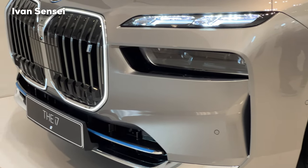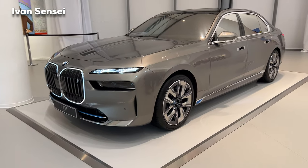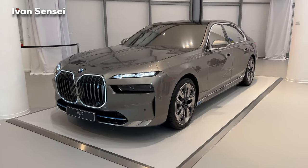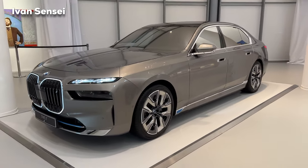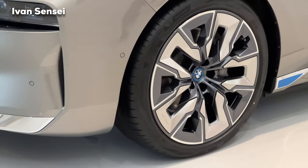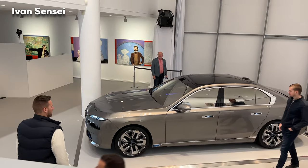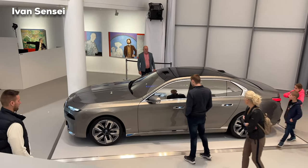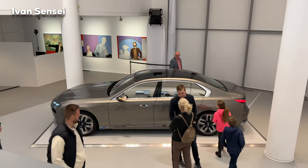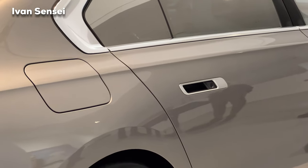At the front, the headlights are now separated — the crystal LED headlights are on the top and the main laser lights are on the lower part. In the middle is the illuminated kidney grille. That's the brand-new design language from BMW. Also notable are the automatic doors and new door handles which are integrated into the doors.